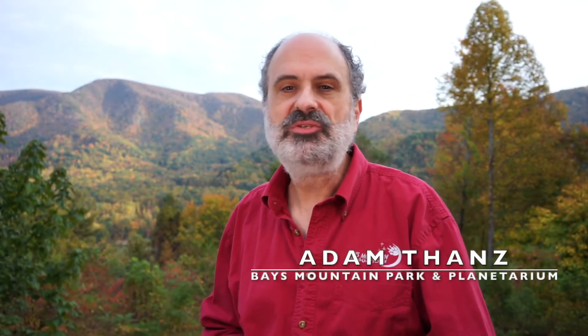Hi, this is Adam Thans from Bayes Mountain Planetarium in Kingsport, Tennessee, and we're going to be learning about an interesting little facet of astronomy, and that is about flashlights.